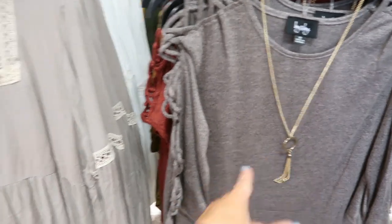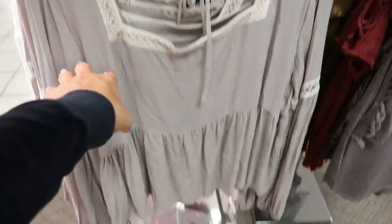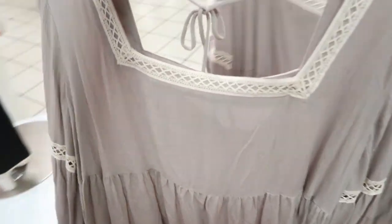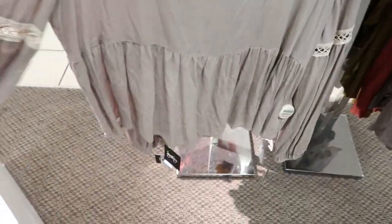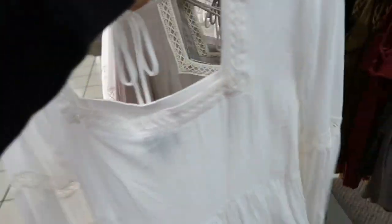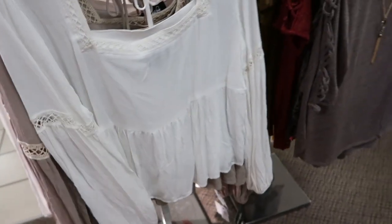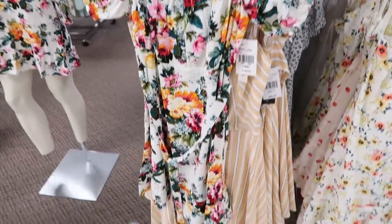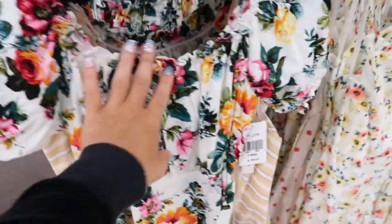Here are some more new tops from By&by. This long sleeve boho style is really cute — it has a textured material with elastic at the waist, a square neckline, and a flowy peplum. It has a tie detail and comes in white. Really cute to wear with shorts now and then in the fall with denim.